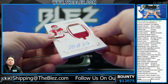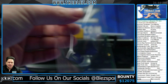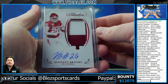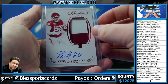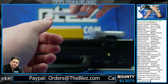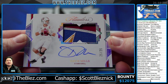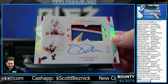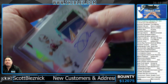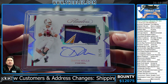Twins, absolutely. RPA, 9 of 20 - Kennedy Brooks. I believe this one is a free agent, so I believe it goes to the none spot. Damn, these patches are just disgusting. Davis Mills, 25 of 25 - that's just so disgusting. Look at that patch. I love Flawless.